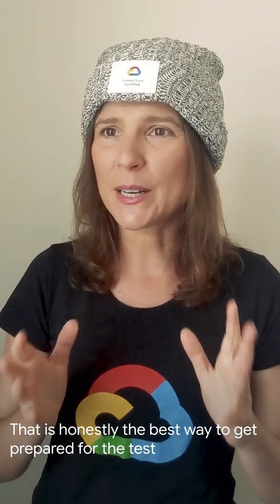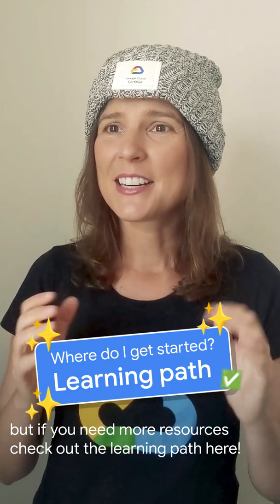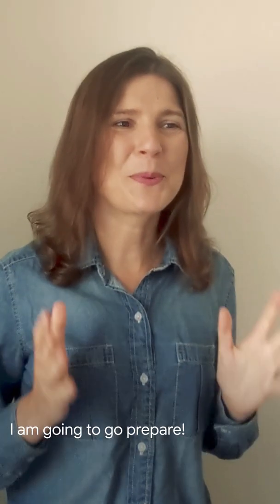I'm also working on a side project building and deploying an app on Google Cloud. That is honestly the best way to get prepared for a test, but if you need more resources, check out the learning path here. Great! I'm going to go prepare! Good luck! And make sure to start with the exam guide review!